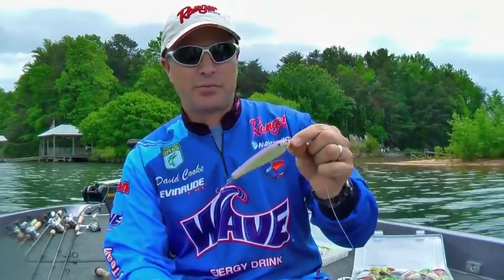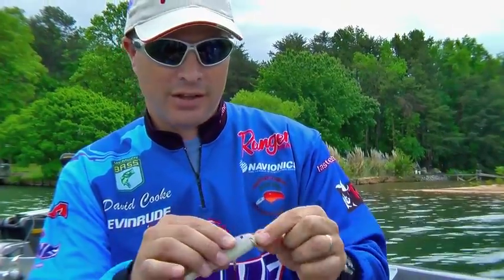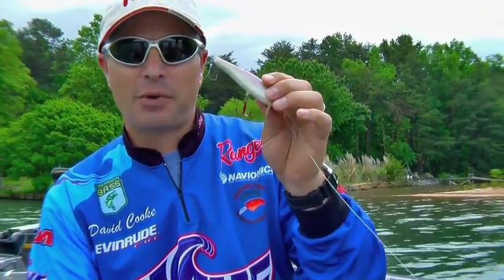This one right here is a Brian's Long Wake. It's handmade, made out of balsa wood, and what it does — it looks like a dying shad on top of the water.